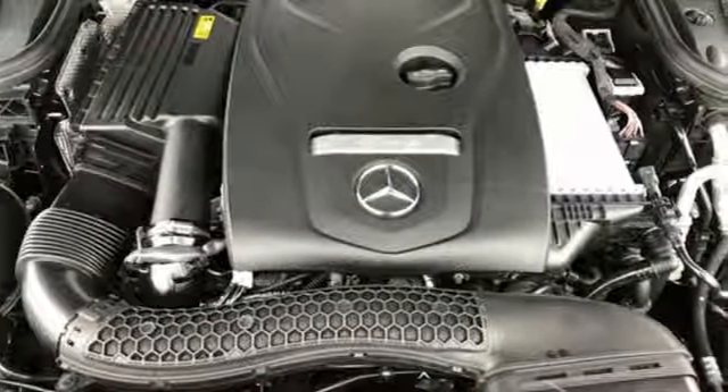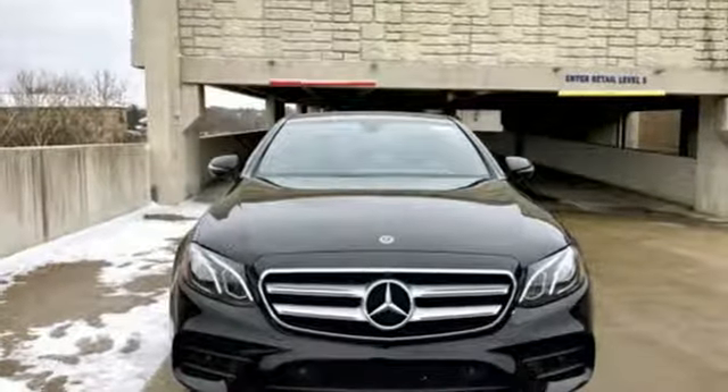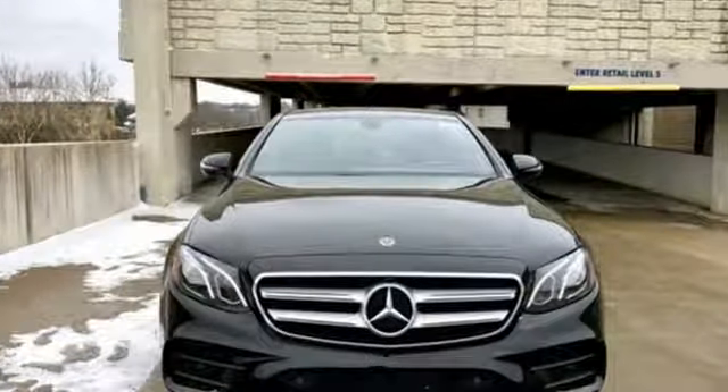High style, high performance Mercedes-Benz. You need to drive it to believe it. See it for yourself today.